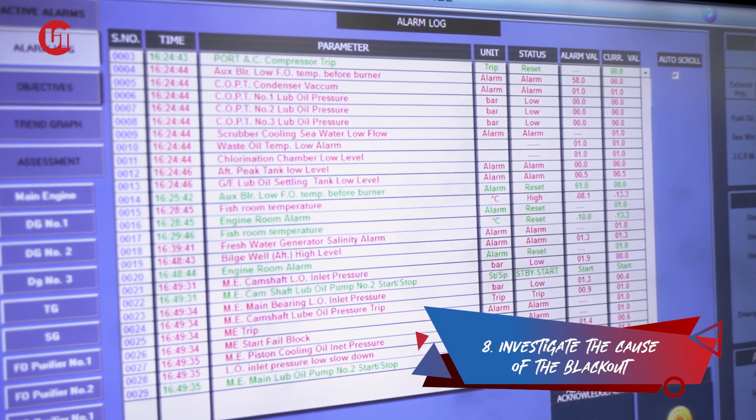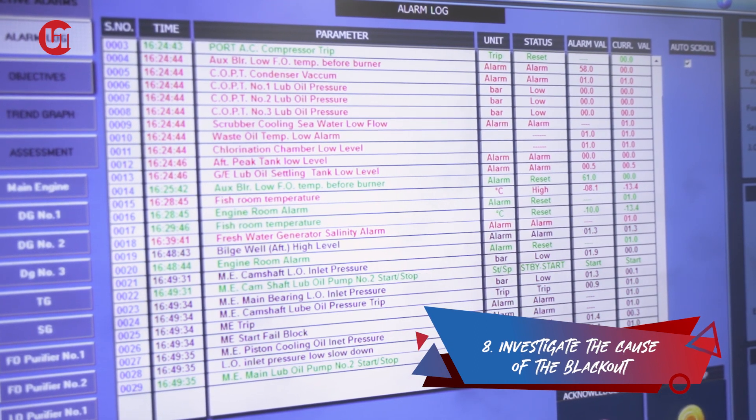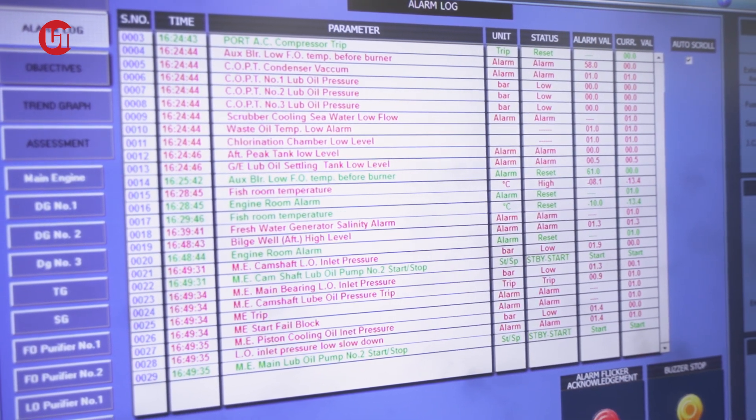Last but not least, after making sure that the power distribution is stable enough to maintain safe navigation, investigate the cause of the blackout. Blackout recovery may vary from vessel to vessel. As long as you are familiar with the operation of the diesel generators, taking into consideration your company's safety management system manual, and deal with this calmly, blackout recovery may be a walk in the park.